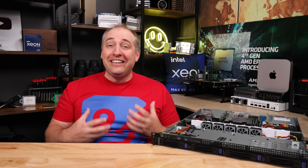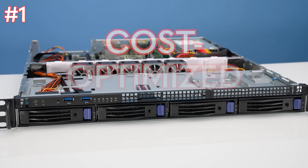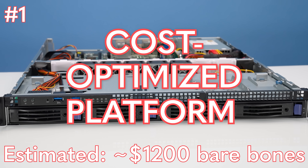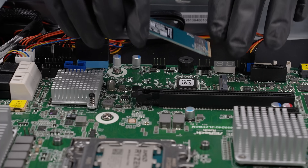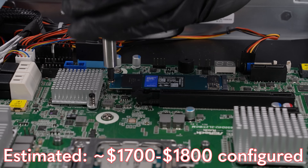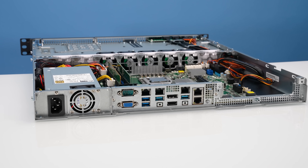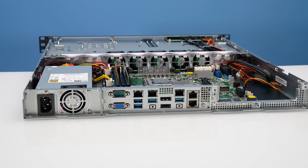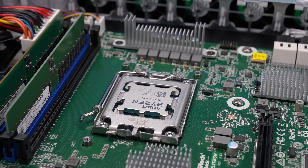Now for key lessons learned — I have three. First, this is a cost-optimized platform. Early indications are it'll retail around $1,200 for the bare-bones system, so by the time you add memory, CPU, and an SSD, you're probably spending around $1,700 to $1,800. Some people may say you can get a used server for much less, and you probably can, but you can't get this much performance in a used server and stay within that ~120-watt co-location power threshold. This thing is so fast it just runs circles around old server hardware.